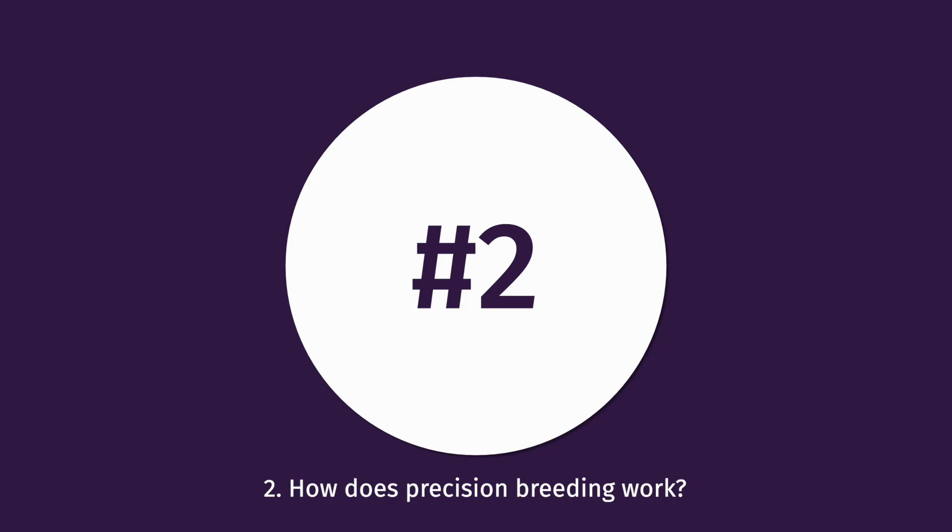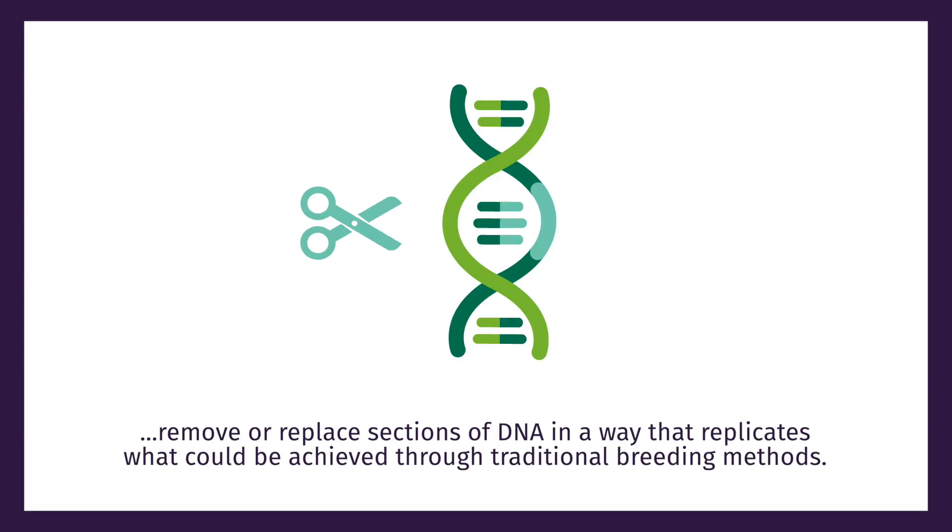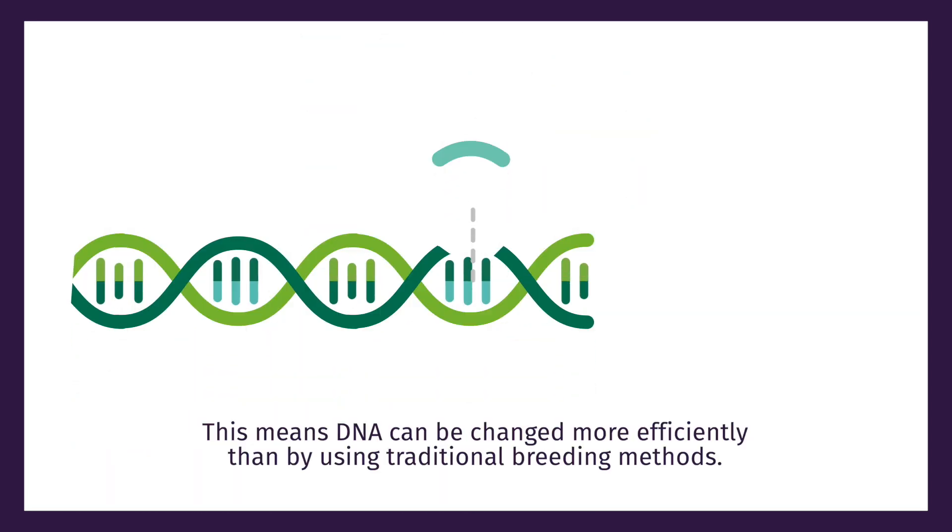How does precision breeding work? Scientists use precision breeding to add, remove or replace sections of DNA in a way that replicates what could be achieved through traditional breeding methods. This means DNA can be changed more efficiently than by using traditional breeding methods.